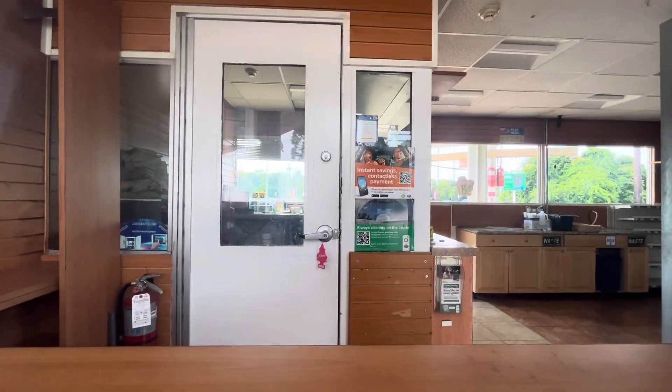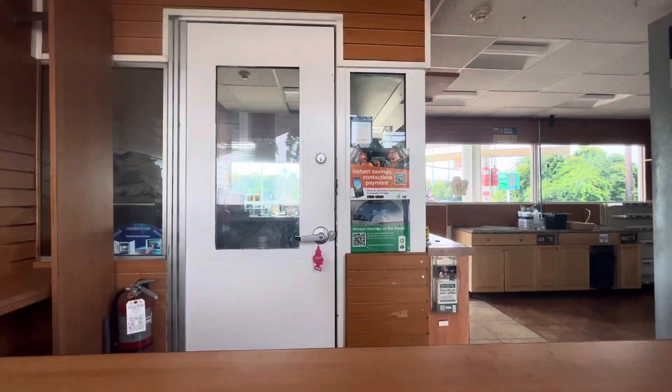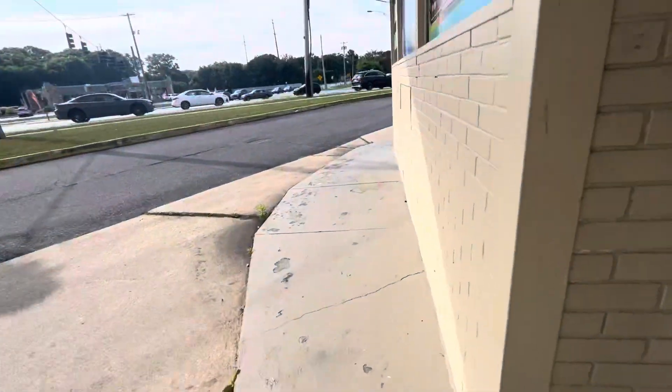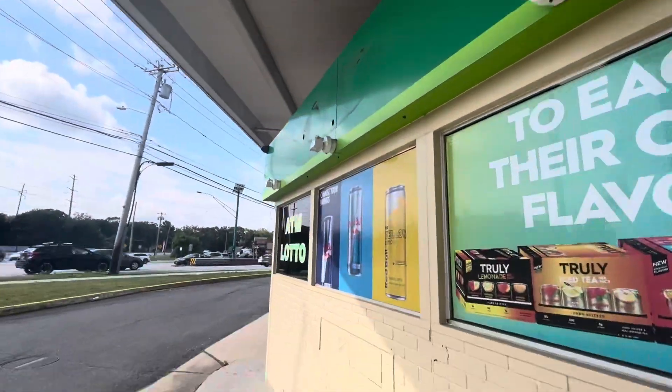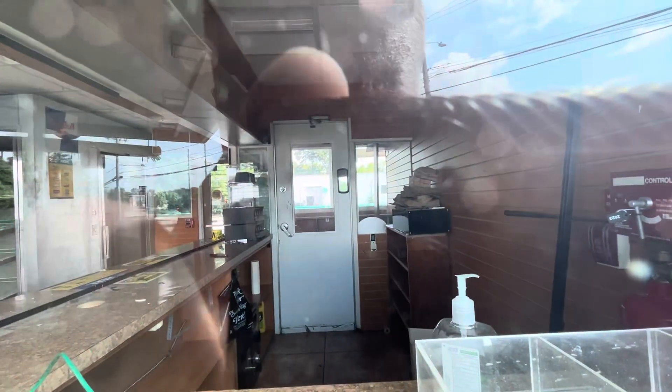Wow, so it closed down recently. It's vacant now. That's the other side of the sink. Wow, there's new stuff back in here.